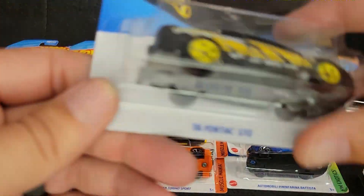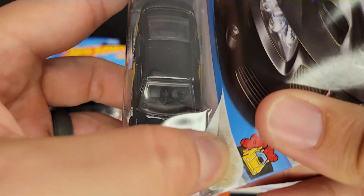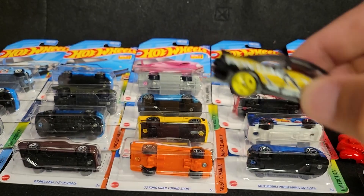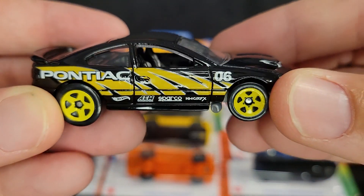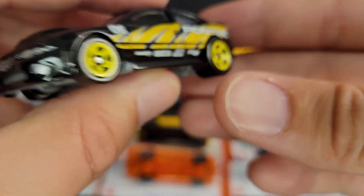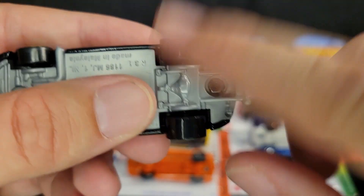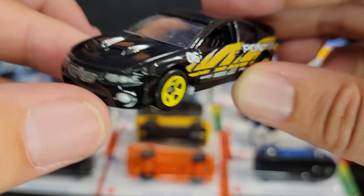Next up we have the 2006 Pontiac GTO. We've seen this already this year in red, and then almost a back-to-back recolor — we've seen it in red, and a few cases later we see it in black, or at least that's the way it seems to be. Good tampo work on this thing. This one has large back tires because this one is drag style, although I wish they would put it stock street style rather than that.